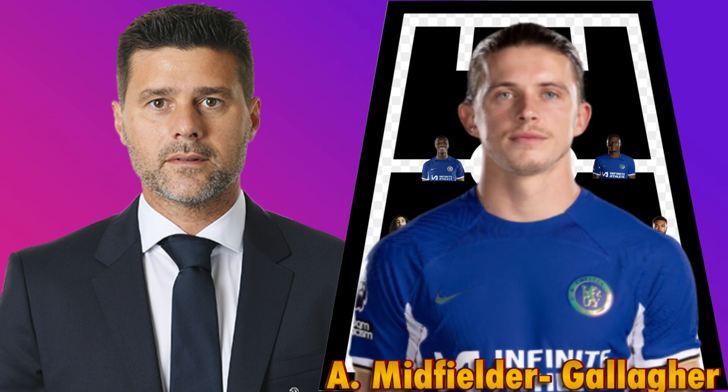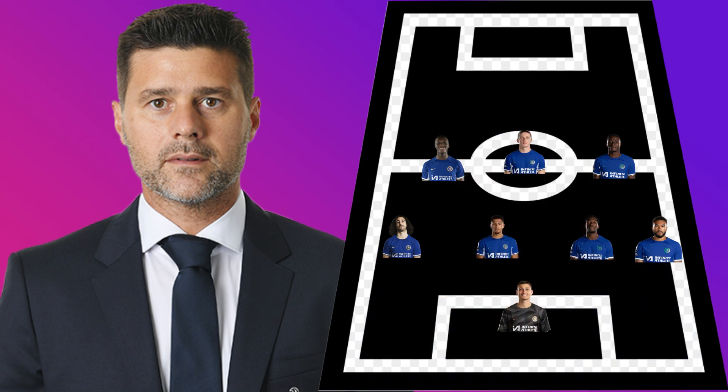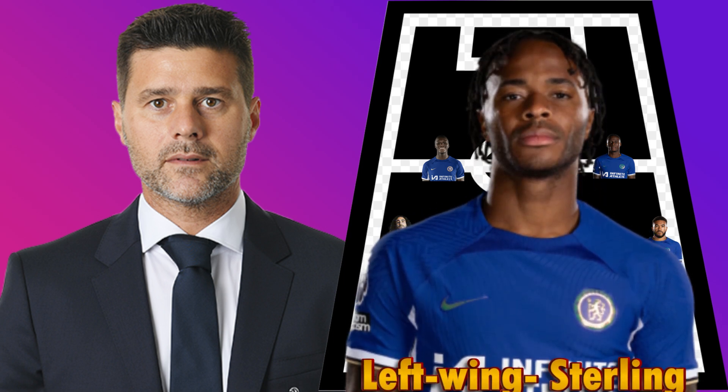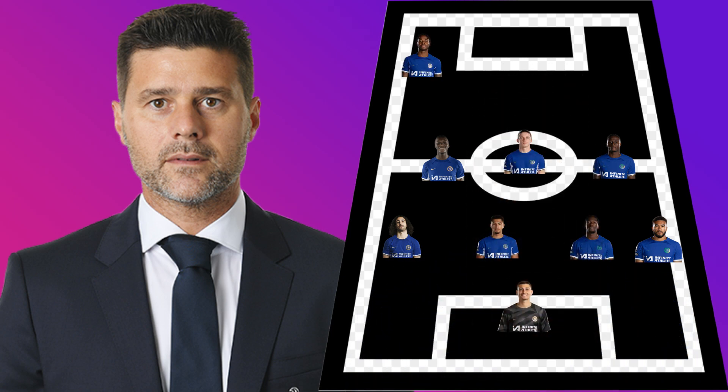Conor Gallagher would remain Chelsea's attacking midfielder as he is impressive in that position. The Blues' best and favourite left winger vs Tottenham remains Raheem Sterling.